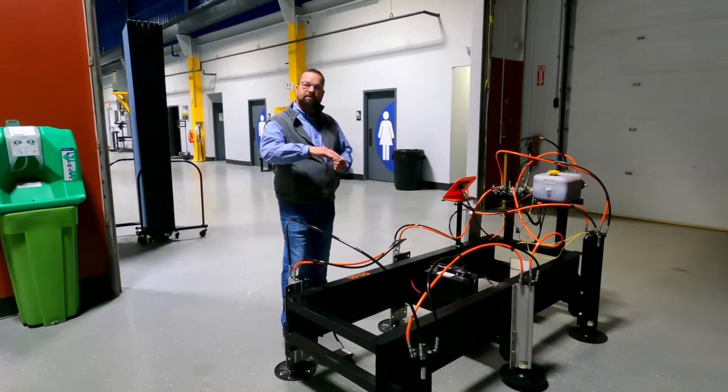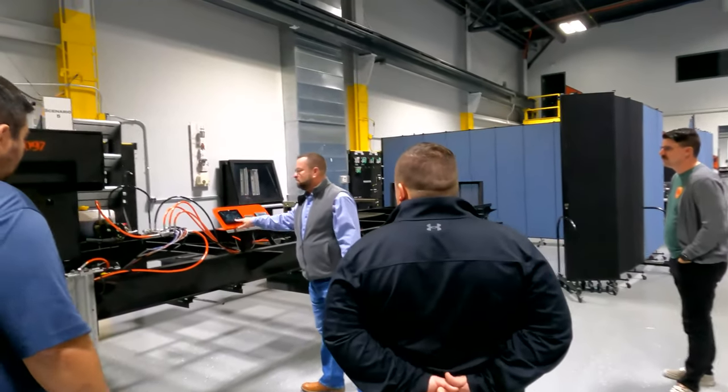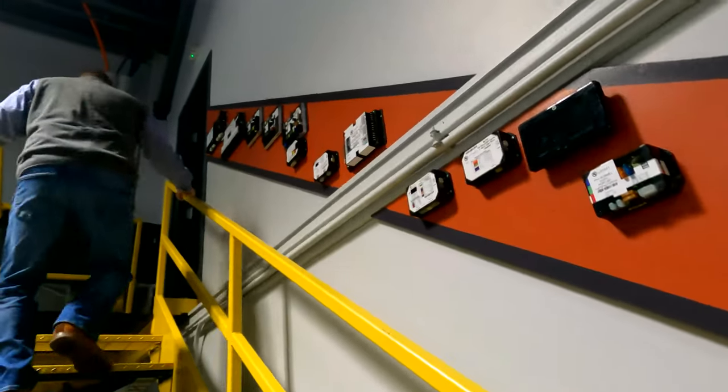What's really cool is we came here in November when we first started working with Lippert, and we got a whole tour of this facility and learned what you guys are doing for RV techs. What was cool was coming here today and actually getting to be a student here myself. Tell me a little bit about the classes you have going on today.